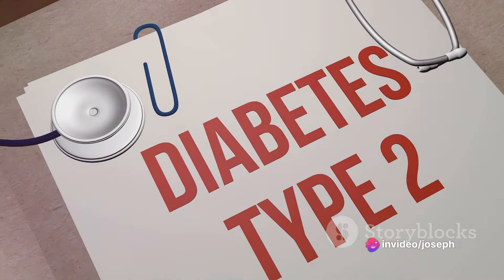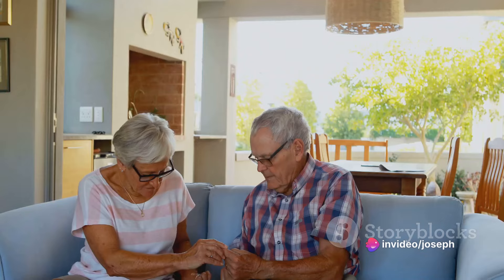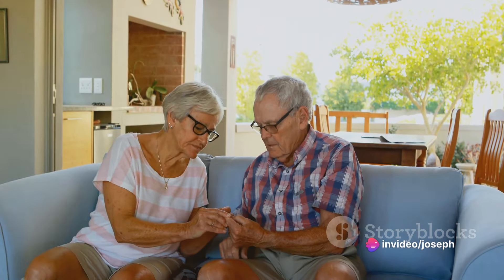Genetics and age also factor in. The risk of type 2 diabetes increases as you get older, particularly after age 45. Also, if you have a parent or sibling with type 2 diabetes, your risk is higher.